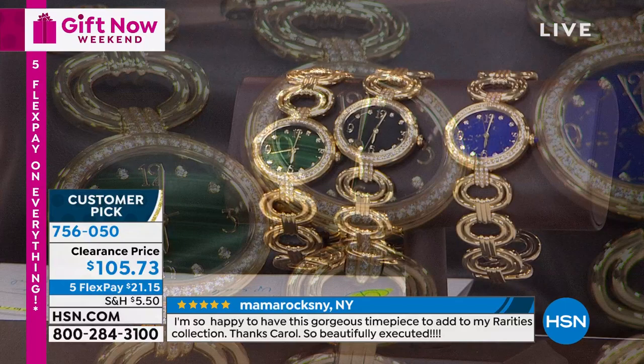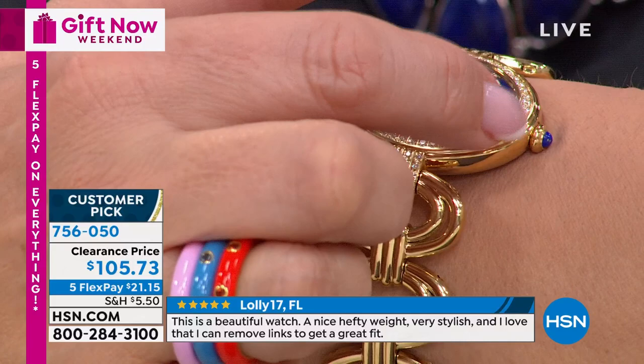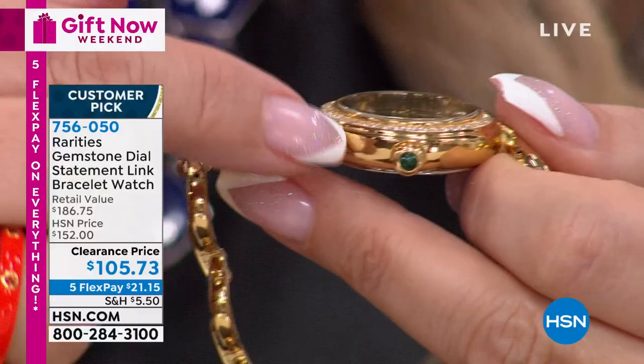This is a customer pick on HSN.com. I was reading reviews - people were talking about the compliments, how it looks so luxurious and so upscale. Even the crown has a matching stone - malachite in the crown. This is something you would see in a high-end, really expensive watch. Mineral crystal quartz movement. And get ready for the next thing - three-year warranty. This is a steal. If you got this as a gift, it comes beautifully boxed. No one would guess that you spent $105.73 for this.